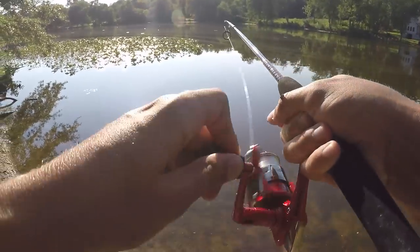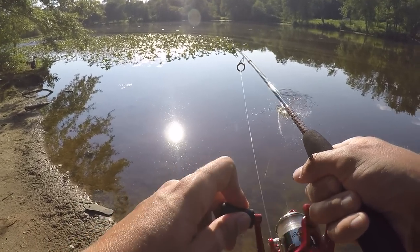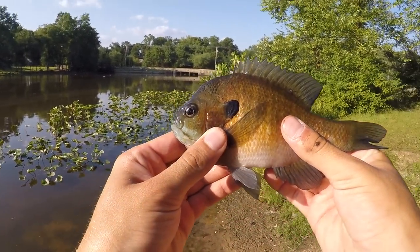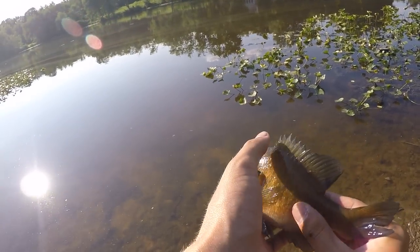There's a fish! Oh my gosh, did you see that jump? That is definitely an interesting-shaped bluegill — something about his head looks a little weird. That was literally so awesome how he jumped. I've never seen a bluegill do that.